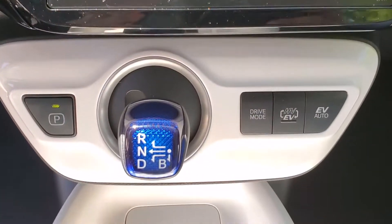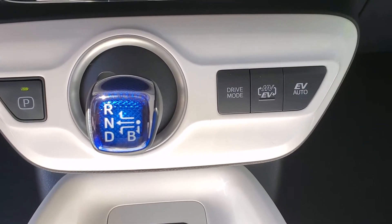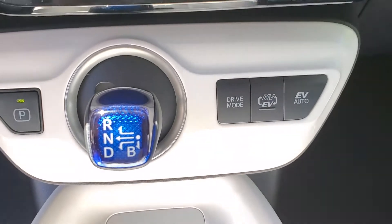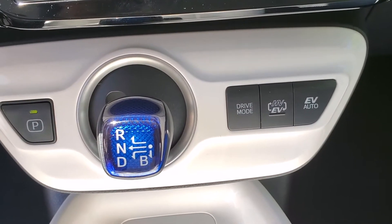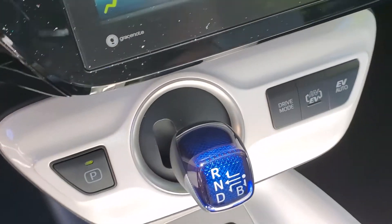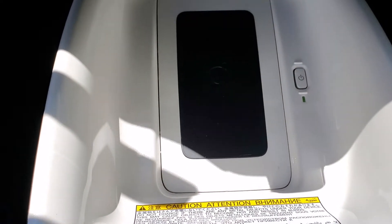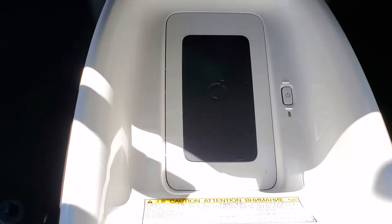Moving down are your various drive modes: your EV mode, your auto EV mode, and also the power modes — whether you want a more powerful drive or a more efficient drive. As we move down further, you will see your wireless charger. If your phone is equipped with it, you may use it.